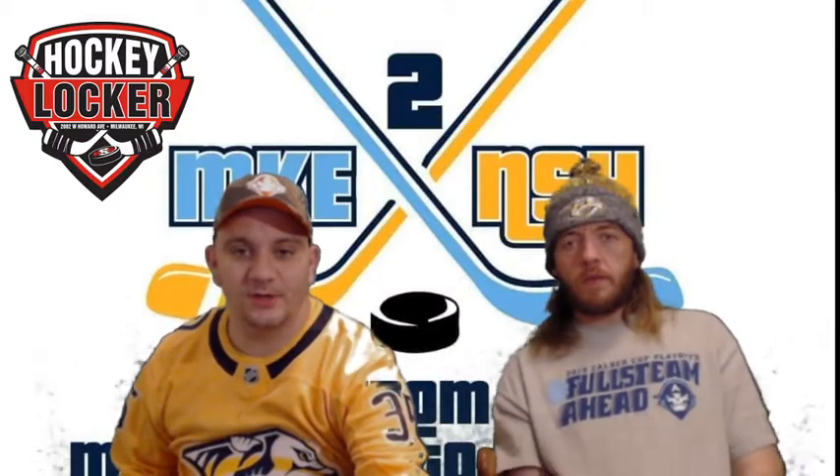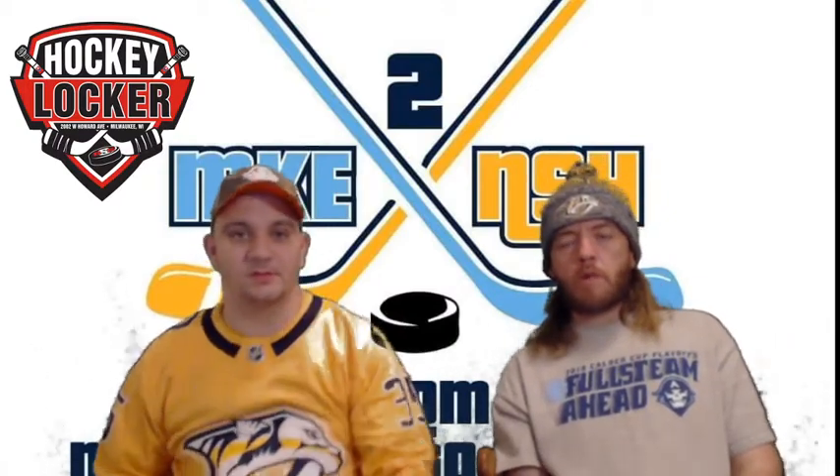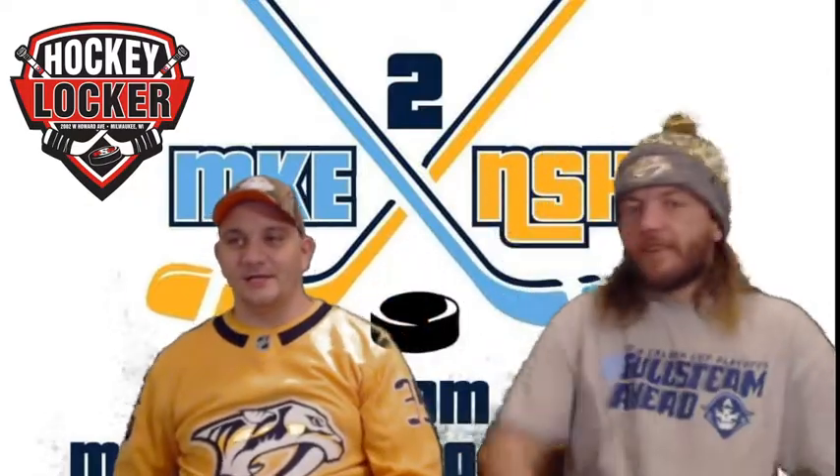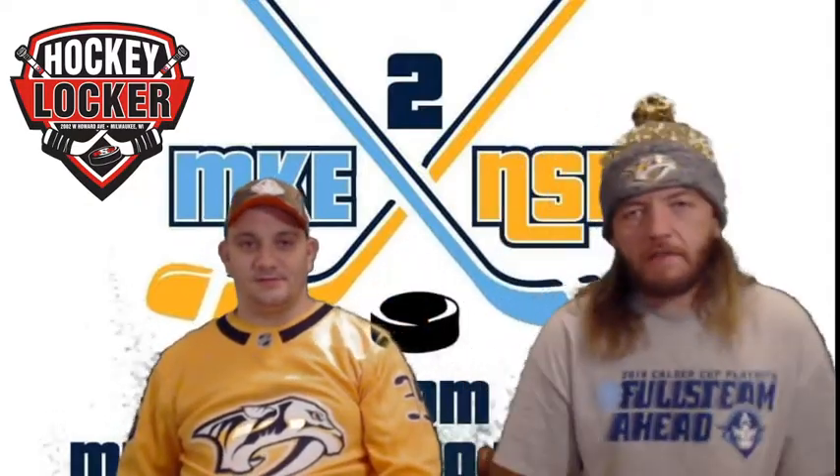So we are covering the Nashville Predators versus the Minnesota Wild in game one of the regular season. It's finally here, regular season hockey. We were all going crazy during the offseason waiting for it.